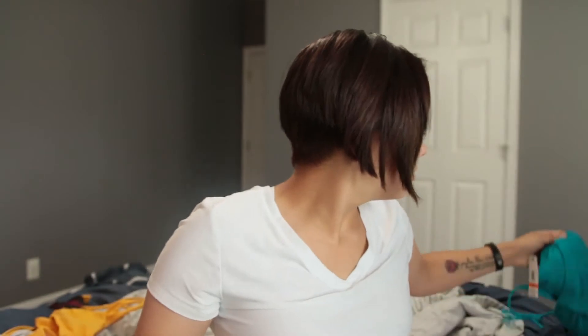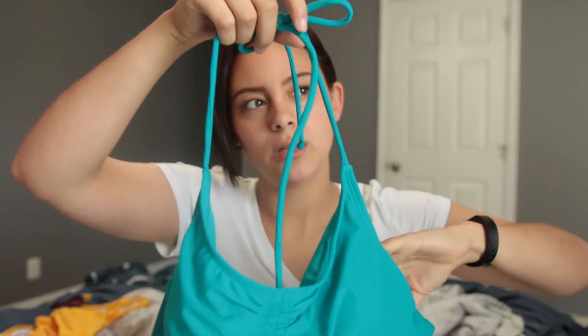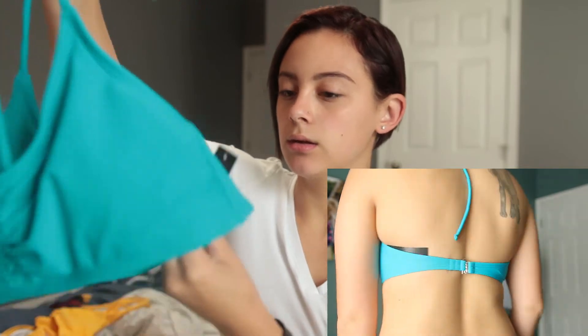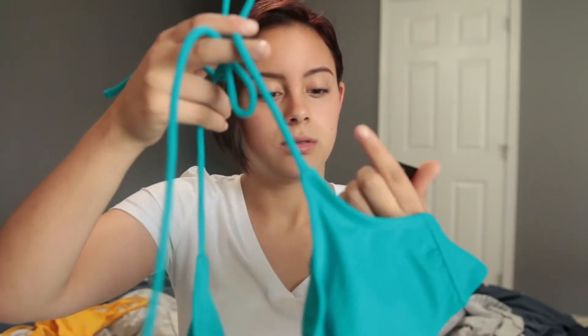This next bathing suit is like a halter — it ties around your neck and clips in the back, and it has a little bit of ruching right in between the boobs. By the way, all of these have padding and all of them are in size medium. This top was $4.66. Honestly I'm not the biggest fan of the bottoms because I'm so much larger on the bottom versus the top half — a medium is the size I wear but a large would be saggy.